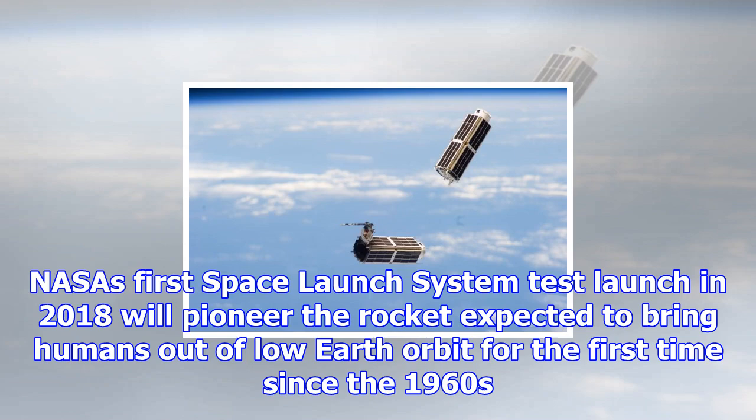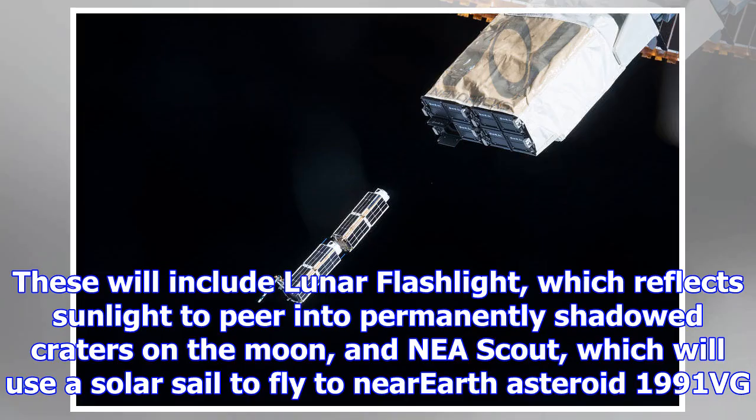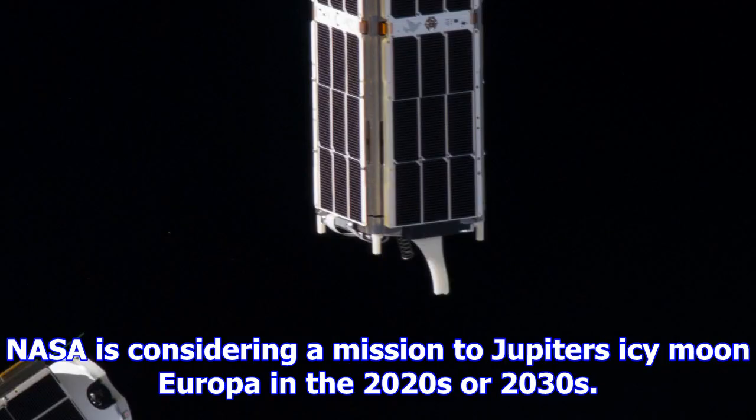NASA's first Space Launch System test launch in 2018, which will pioneer the rocket expected to bring humans out of low Earth orbit for the first time since the 1960s, will include 13 microsatellites in its uncrewed initial launch. These will include Lunar Flashlight, which reflects sunlight to peer into permanently shadowed craters on the Moon, and NEA Scout, which will use a solar sail to fly to near-Earth asteroid 1991 VG.